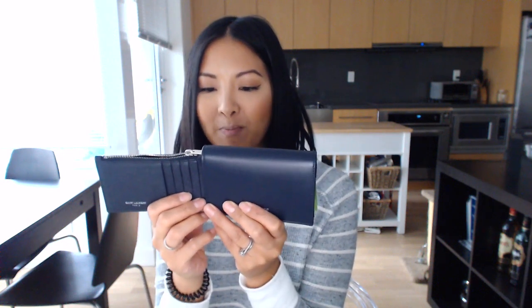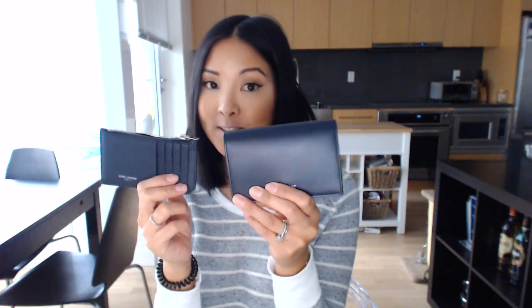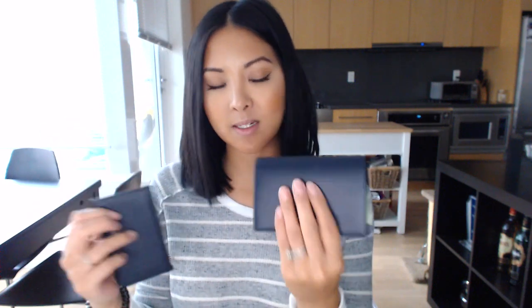I'm super excited to start using the new wallet and pass the old one on to my husband. It's still really great, which is why I went for this version 2.0. If you're debating between the two, I think the flap wallet is way more functional. I hope this video helped — there weren't really any other reviews on this one when I was looking.